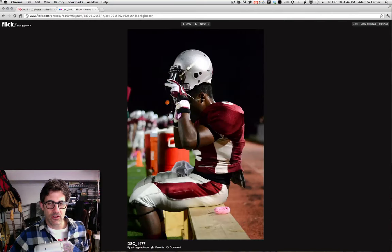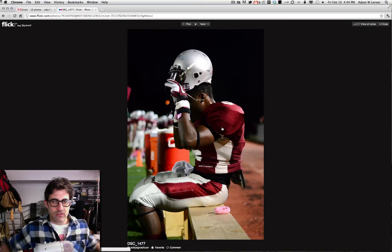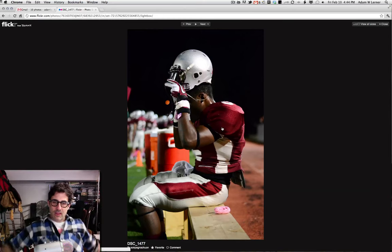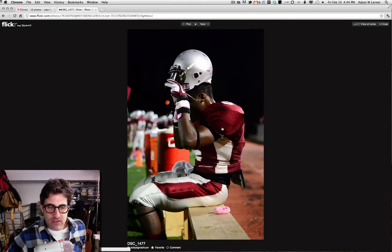Another shot here — just a solo player. You've got the Gatorade over here, the rest of the players in the background. Really nice tight focus, and there's something really cool about the fact that he's either putting on or taking off the helmet. It just puts you there — you get a sense of what's going on. I really like it.